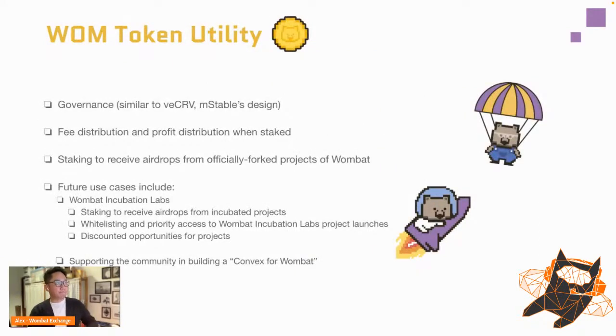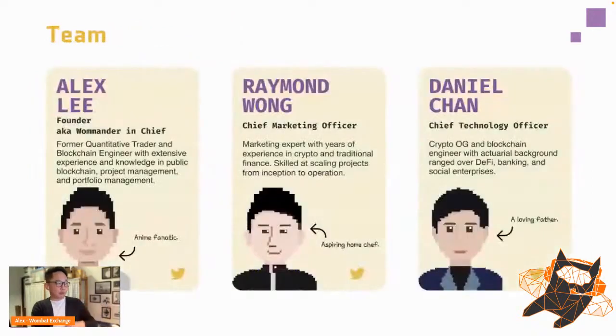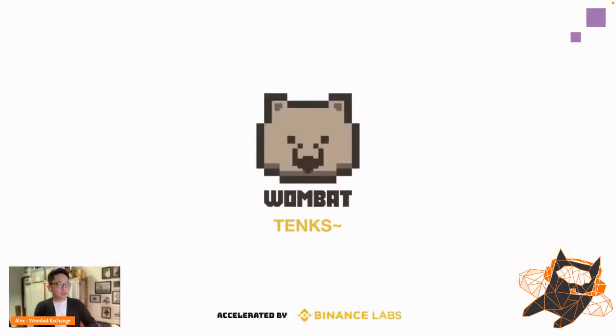Wombat token utilities include governance, redistribution, staking, and future uses. We're planning an incubation lab to incubate more DeFi projects, because that's what our team is passionate about. We're also supporting a community effort to build a Convex version for Wombat, which will help stabilize our tokenomics. On the roadmap: after our Binance demo day, we'll prepare for Ethereum, then Polygon, Avalanche, and as many EVM chains as possible.